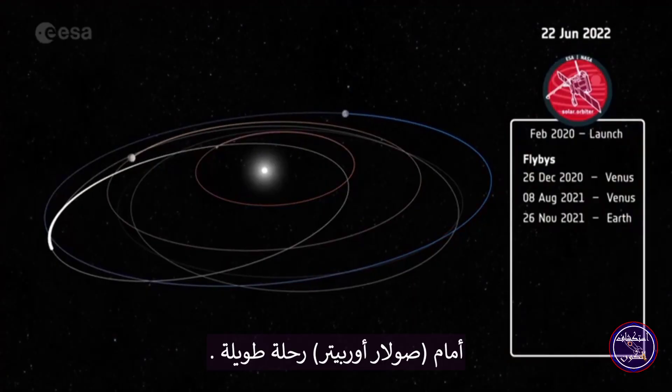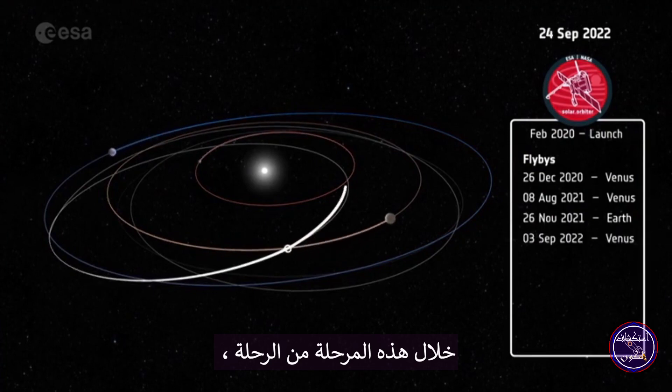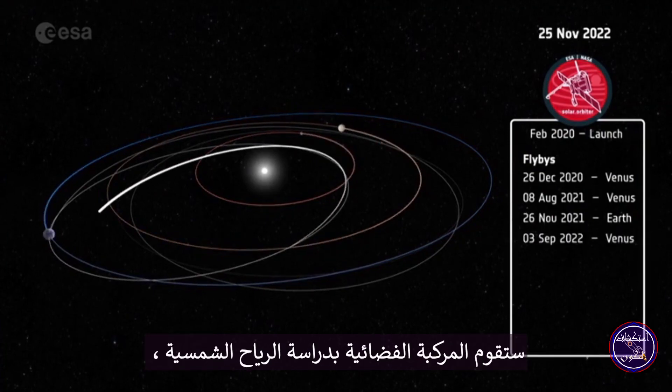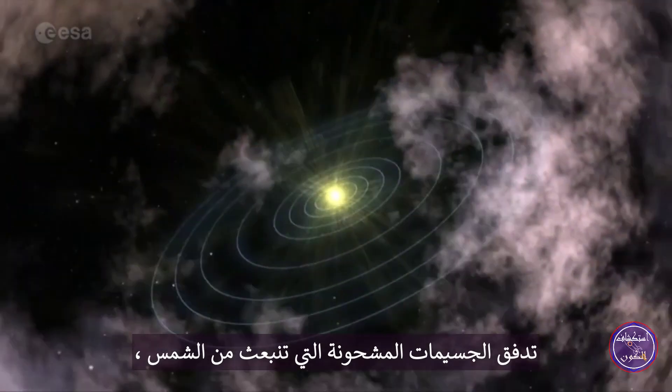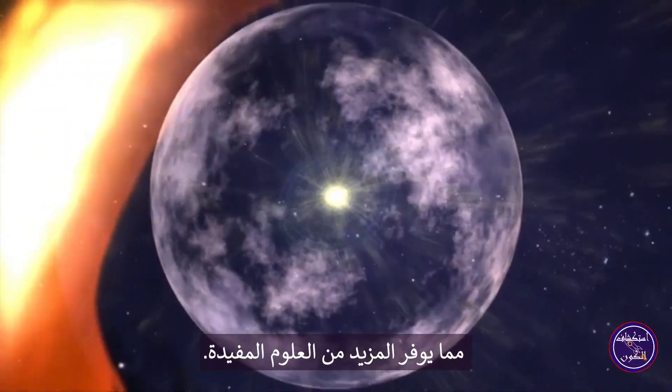Solar Orbiter has a long journey ahead of it. During this cruise phase of the mission, the spacecraft will study the solar wind — the stream of charged particles the Sun emits — producing more useful science.